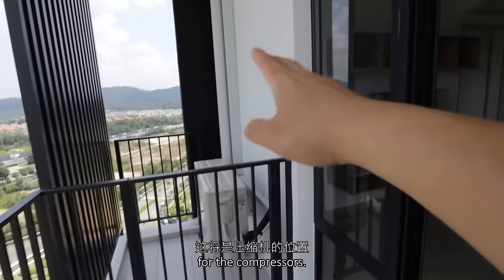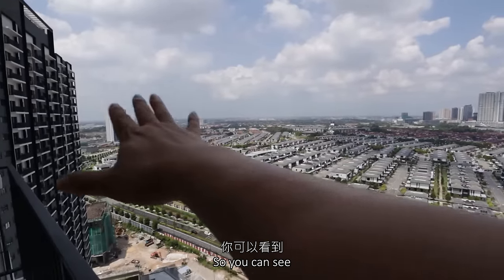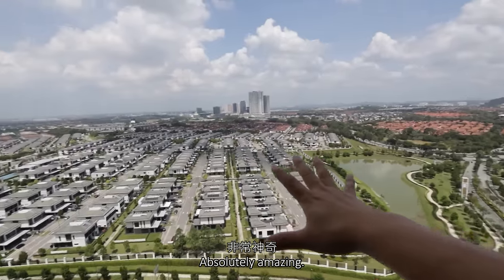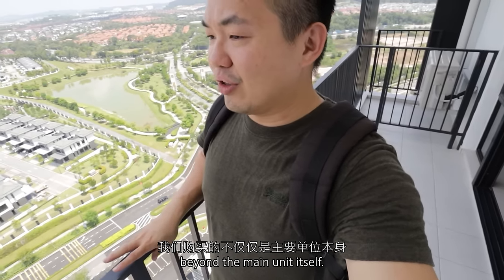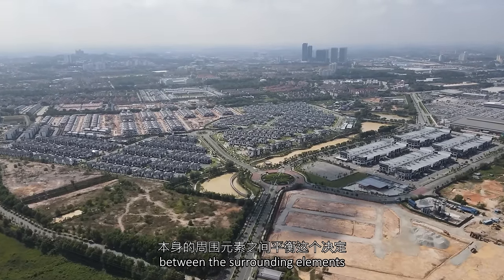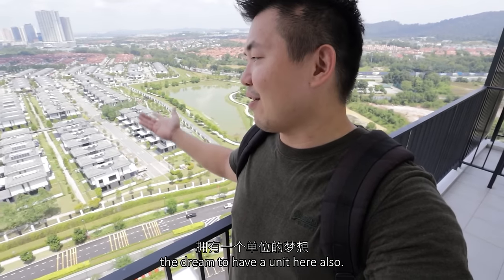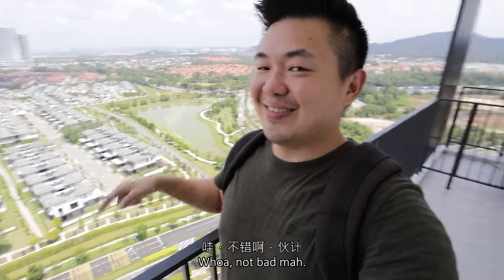What's amazing is this township itself — you can see the entire township's architecture and planning, absolutely amazing. Sometimes when we buy property, we are buying beyond the main unit itself, beyond the built-up. We can always factor the surrounding elements of the project into that decision too. It also comes with the dream to have a unit here — when you stay here, maybe in the next home.